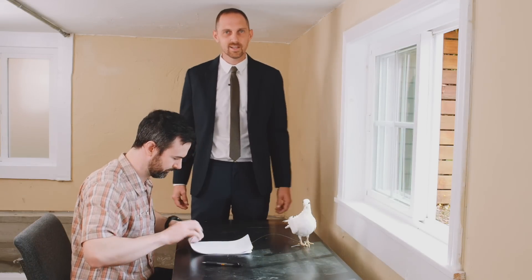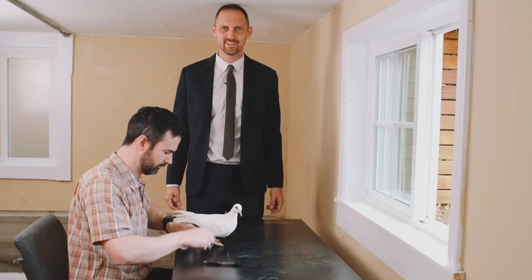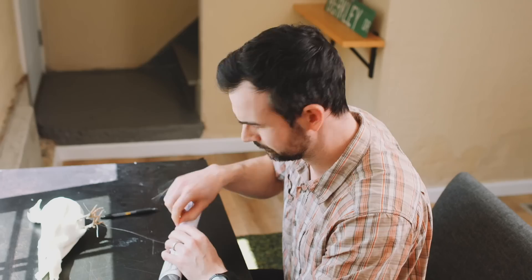Jason does things the hard way. That's why he still sends business agreements to clients by tying them to Gerald's leg — like some sort of early 2000s Neanderthal.